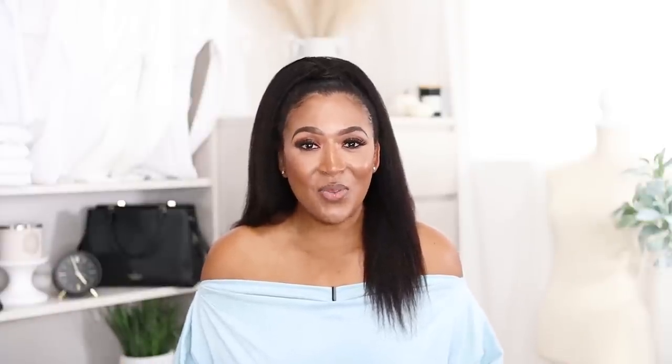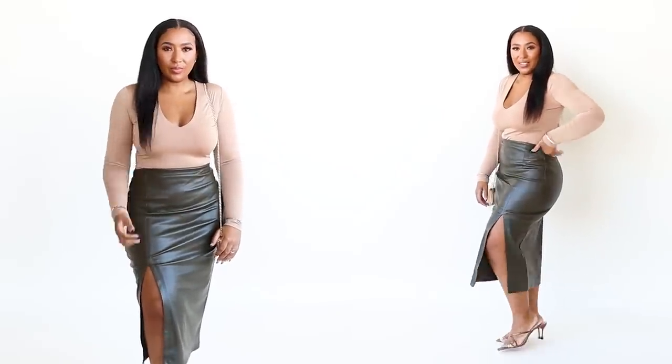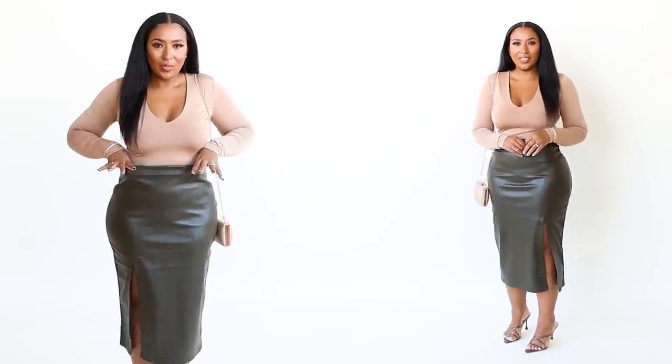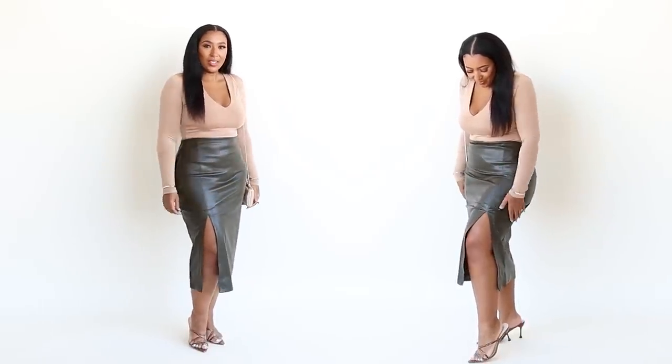I paired it with this faux leather midi length skirt — and you are going to be sick of this skirt because I am not the type of girl that gets an item and wears it once or twice. I'm getting the money's worth. It has a buttery smooth feel, not plasticky. It's high-waisted with a very stretchy elastic waistband, a split on the side, and it's midi length.